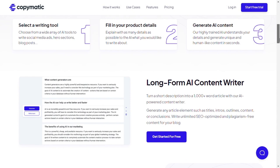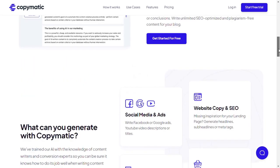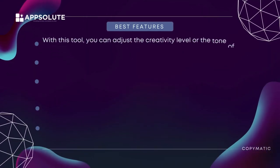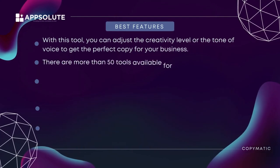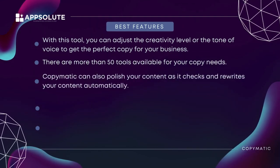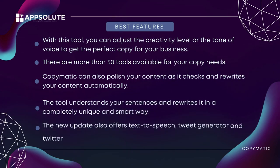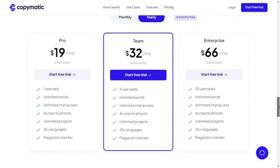Copymatic is quite easy to use — you can easily access all the features on one page and have an app-like experience. This is a great tool for short-form copy needs, with a smooth and easy interface. Best features: you can adjust the creativity level or tone of voice to get the perfect copy for your business. There are more than 50 tools available. Copymatic can also polish your content as it checks and rewrites it automatically in a completely unique and smart way. The new update also offers a text-to-speech tool, tweet generator, and Twitter threads generator.